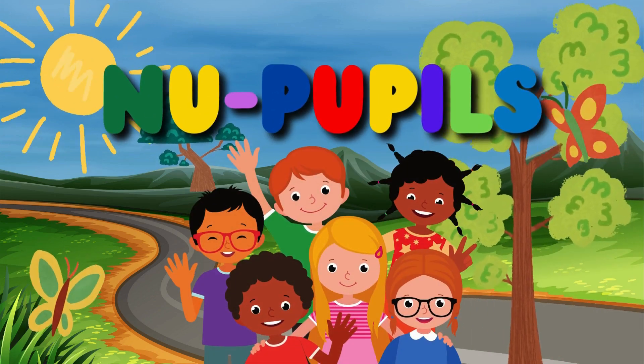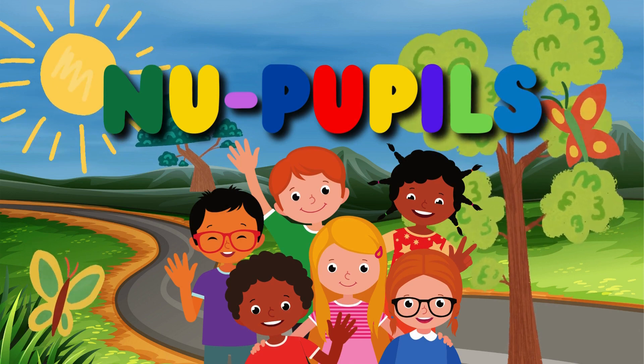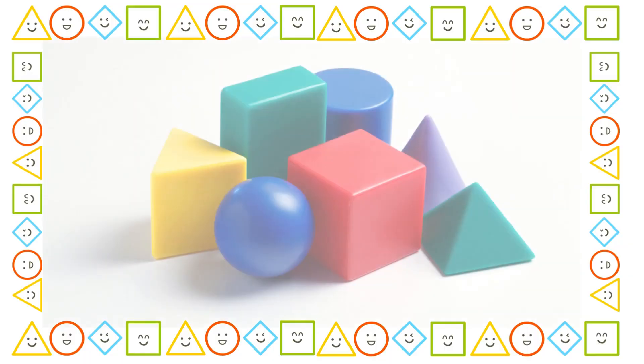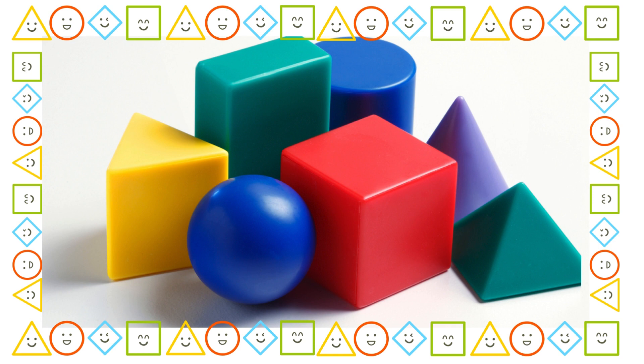Hello, my best friends. It's time for learning fun. Hello, my best friends. Today we're going on an exciting adventure to discover one of the coolest shapes, the triangle. Are you ready to explore with me? Okay, let's go.